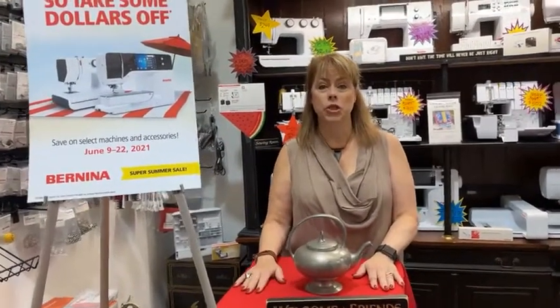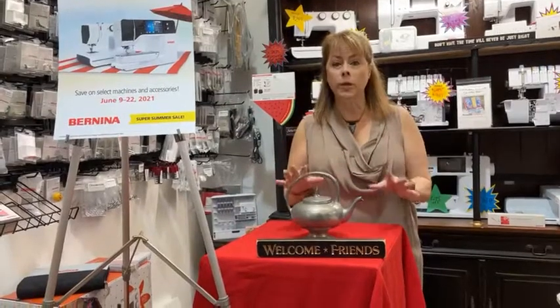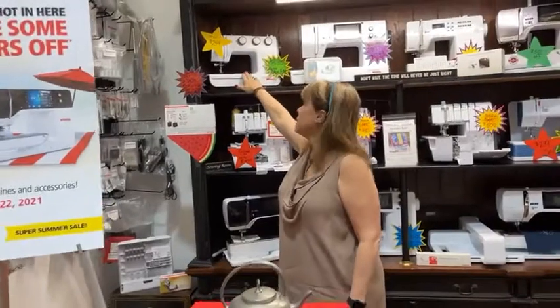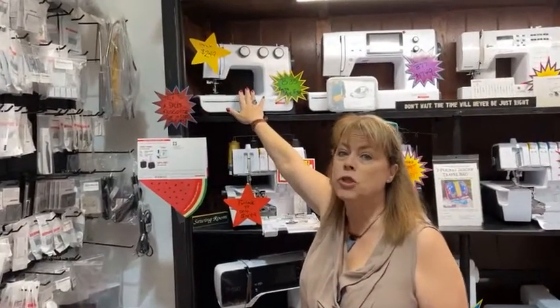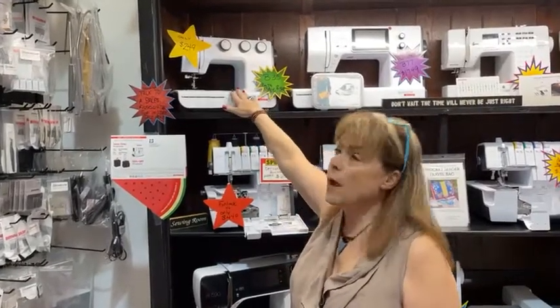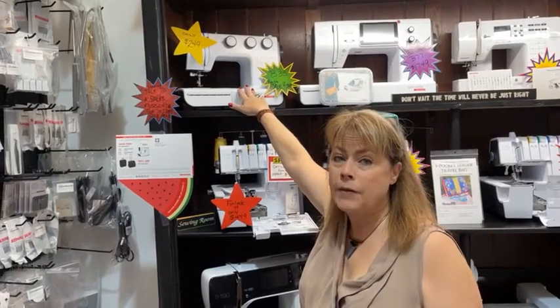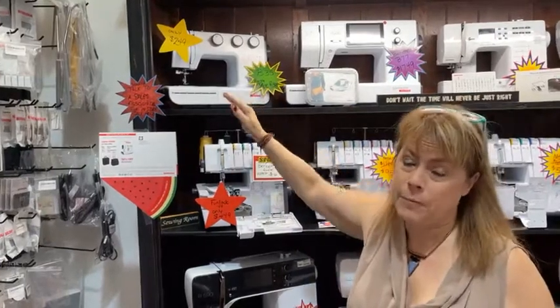What we're doing right now is we have a bunch of sewing machines on fabulous prices — amazing sales no matter what your budget is. For example, right up here is our Burnet B35. It's only $250. If you have someone who's just learning to sew, think about the kids who want to learn to sew right now.